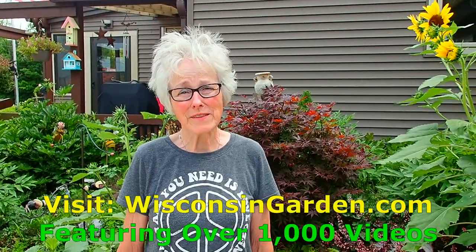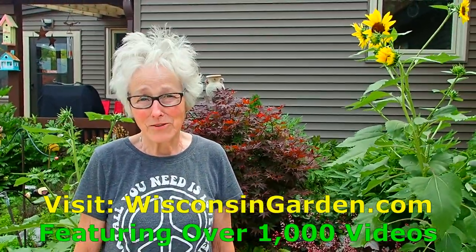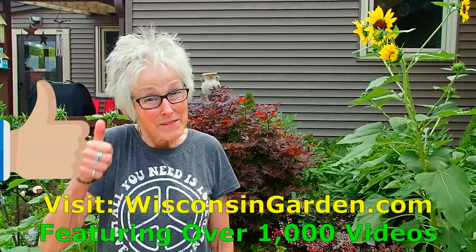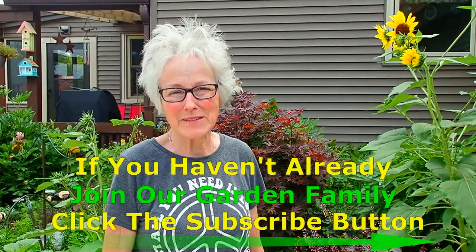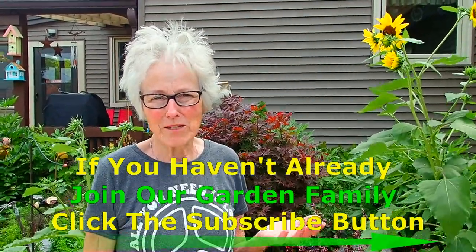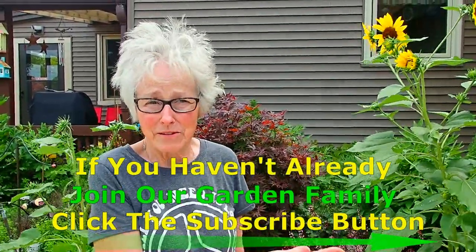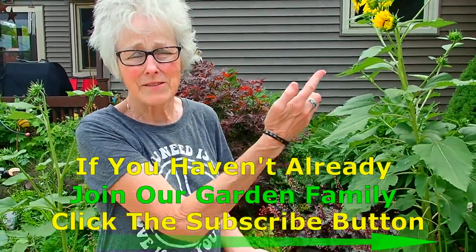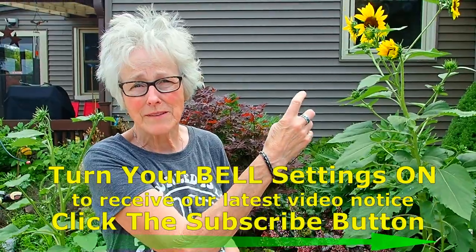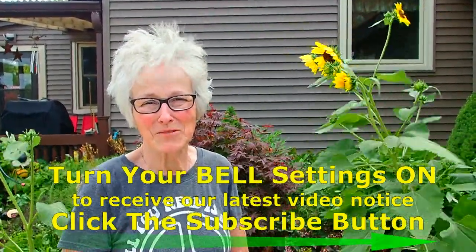If you enjoyed this mid-July part one of our garden tour, thank you so much for watching. We'd love a thumbs up if you're up to that. We'd like to encourage you to watch part two as it comes up. Thank you for watching. Thank you for subscribing — if you already have. If you haven't, there is a little subscribe button here, and there's a little bell above it for an announcement when we do a new video. Thanks for watching. Bye for now.